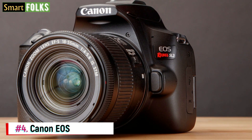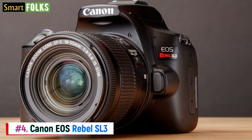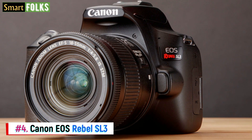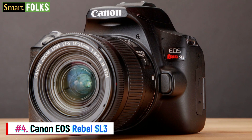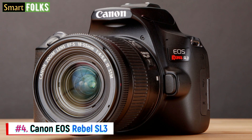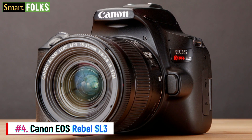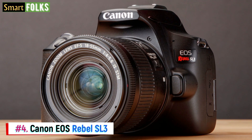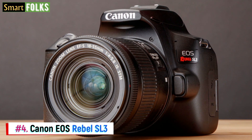Number 4: Canon EOS Rebel SL3. Another little addition to the Canon Rebel lineup is the lightweight Canon EOS Rebel SL3, sometimes referred to as the 250D. It's also among the lightest and most portable DSLRs, weighing just 15.8 ounces without a lens, making it one of the most travel-friendly DSLRs at an affordable price.